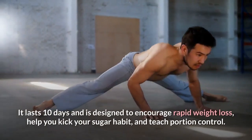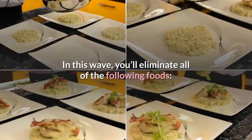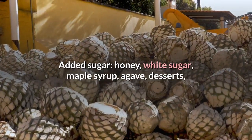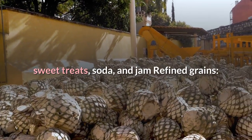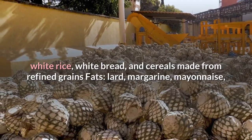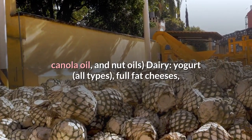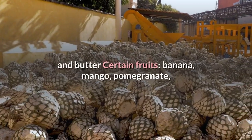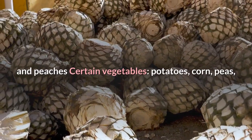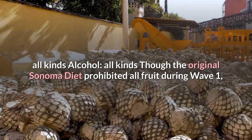Wave 1 is the first and most restrictive phase of the Sonoma diet. It lasts 10 days and is designed to encourage rapid weight loss, help you kick your sugar habit, and teach portion control. In this wave you'll eliminate added sugars (honey, white sugar, maple syrup, agave, desserts, soda, and jam), refined grains (white rice, white bread, and refined-grain cereals), most fats except extra virgin olive oil, canola oil, and nut oils, and certain dairy products including yogurt, full-fat cheeses, and butter.